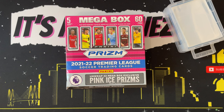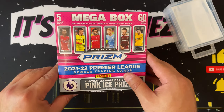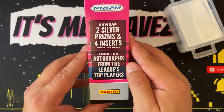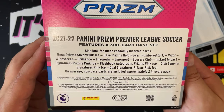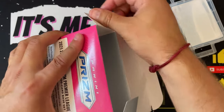My Walmart is not as abundantly supplied as some of the other Walmarts I'm seeing on YouTube videos — there is no Prizm, barely anything on those shelves. So I feel fortunate to have found this box and I snagged it up before anybody else could. Here's what we're looking for: five cards per pack, total of 60 cards, so that gives us 12 packs. This is a mega box. We are looking for 22 pink ice prisms, two silver prisms, four inserts, and autographs from the league's top players.